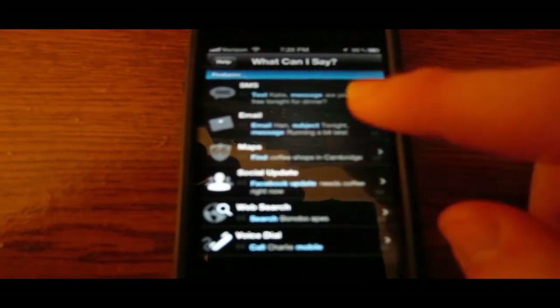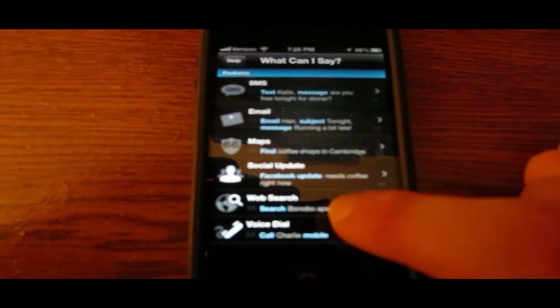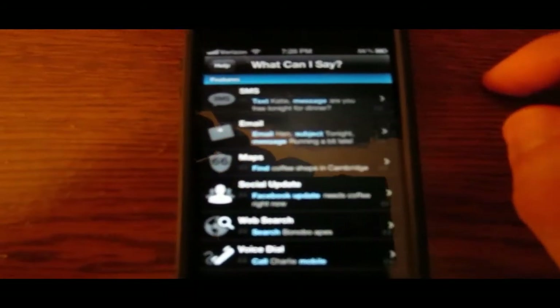You can tell it to SMS someone, email someone, search a map for something, update your Facebook or Twitter status, do a web search for something, as well as voice dial someone, which is very helpful.